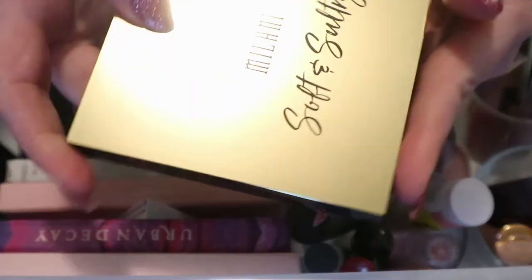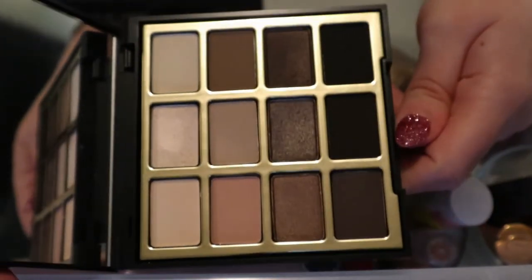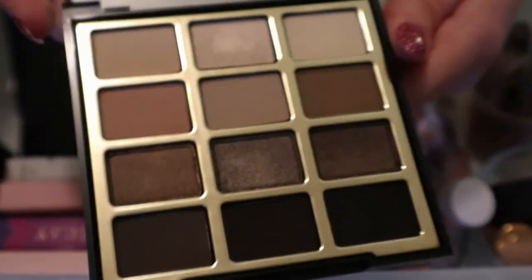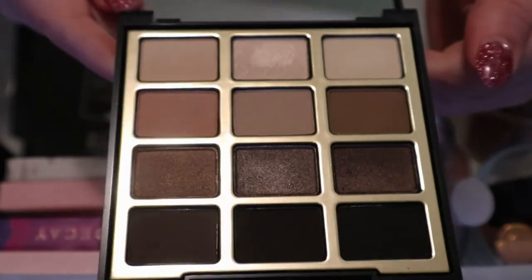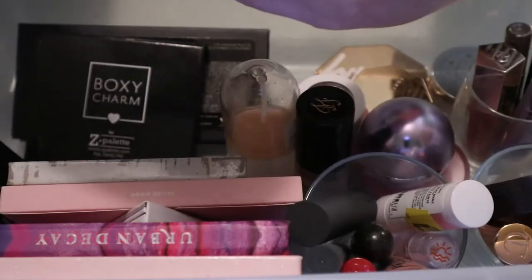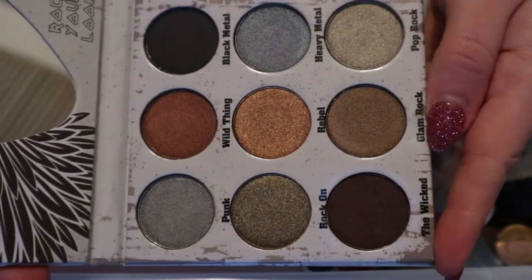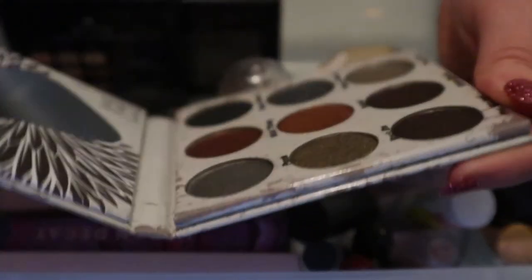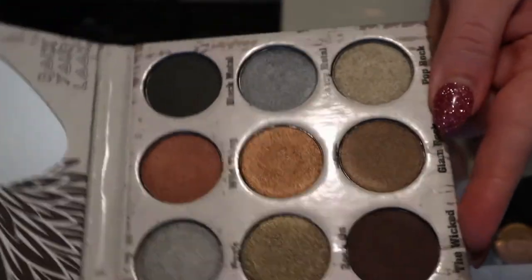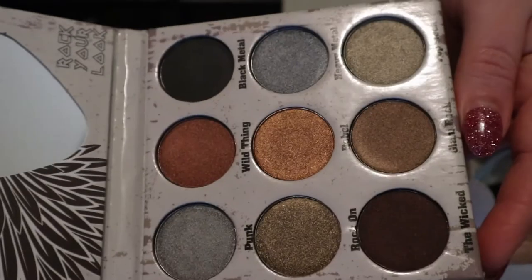This Milani Soft and Sultry palette - this reminds me of the Natasha Denona Glam palette, not in the formula but in the color story. I feel like I should keep this in because I've only used it like one time and I think I only used the matte shades, so I should definitely get more use out of that. This Glam Metals palette - I don't think I've used this. I need to keep this in here because I keep saying I'll use it in the fall and then never do.